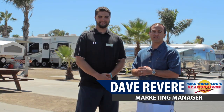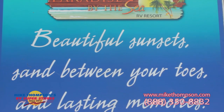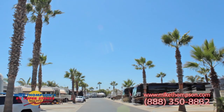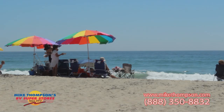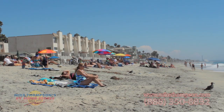Hi, we're here today in Oceanside, California at Paradise by the Sea RV Resort. This place is phenomenal. It's got a hundred full hookup sites with water, electric, sewer, Wi-Fi, cable TV, all the amenities you could want. It's nice and close to the beach. You can actually walk right to the beach, get on your bike, and within a mile you've got the Oceanside Pier.